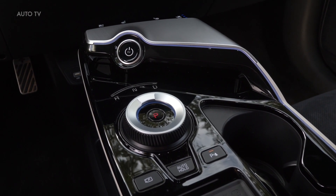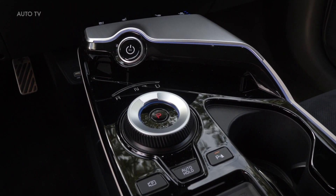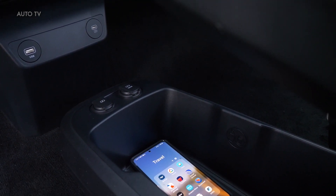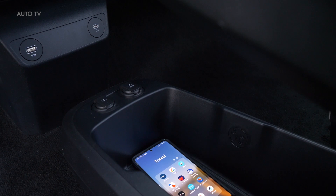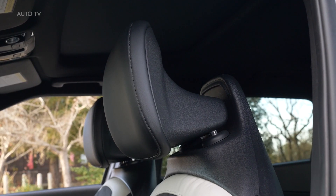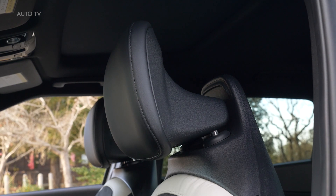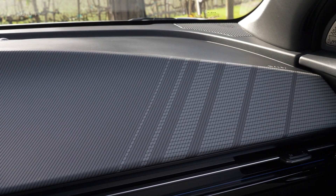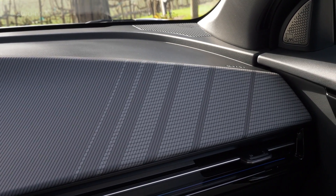The EV6 has a flat floor and a wheelbase as long as the three-row mid-size Kia Telluride, so passenger space is generous. There are also 28 cubic feet of cargo space behind the back seat and 54 cubic feet total with the rear seat backs folded flat. There's additional storage space under the front trunk too, but it's not as big as expected.